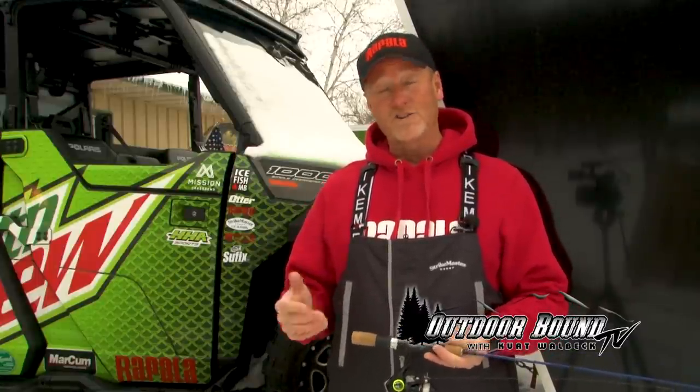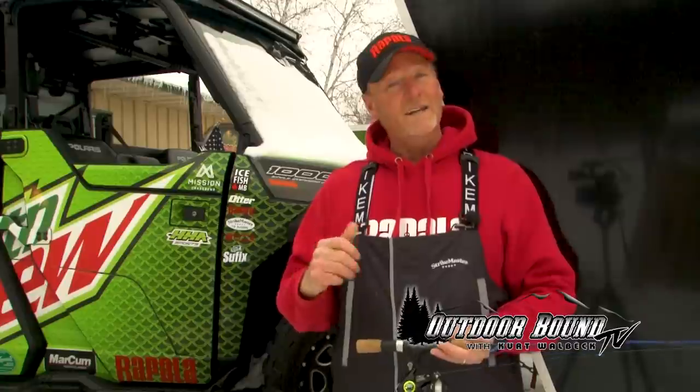First, Mike and the guys are going to be targeting some spawning perch in some of the backwaters and along wing dams on the river. Then a couple days later, I get a chance to hop in the boat with Mike, where we head a little further north to Lake Pepin to target post-spawn walleye.